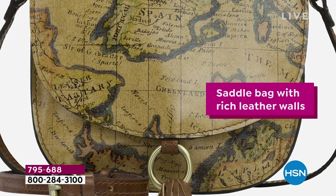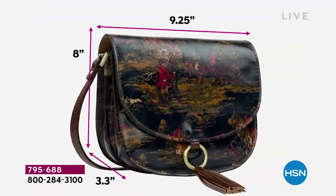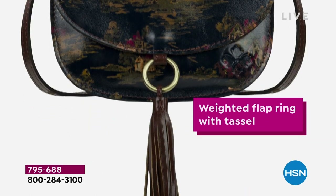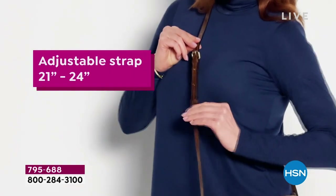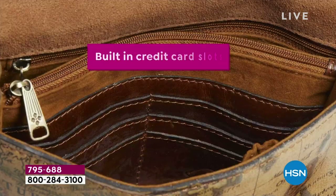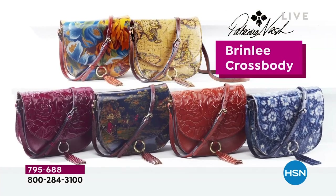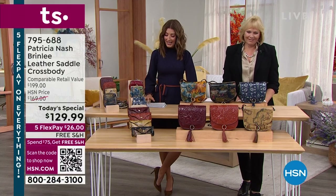We're not pausing — the party goes on! Everyone's dying to see our Today's Special, so let's get right into it. Welcome in everyone, I'm Sarah. I'm here with Patricia Nash. Adjustable straps, a beautiful great size — about nine inches by nine inches. You've got pockets, credit card slots, zipper compartments, and a divider. It's called the Brinley. It's brand new, it's exclusive, and it's our best value of the day.